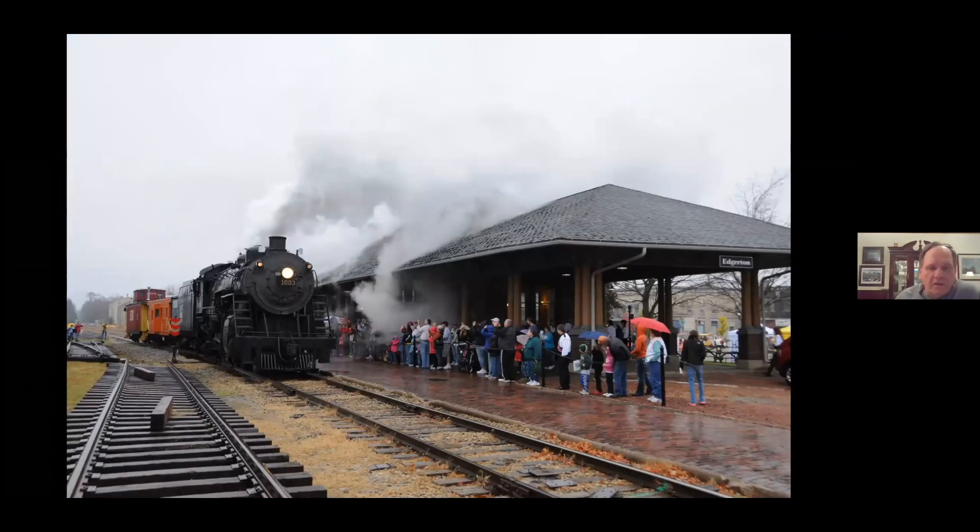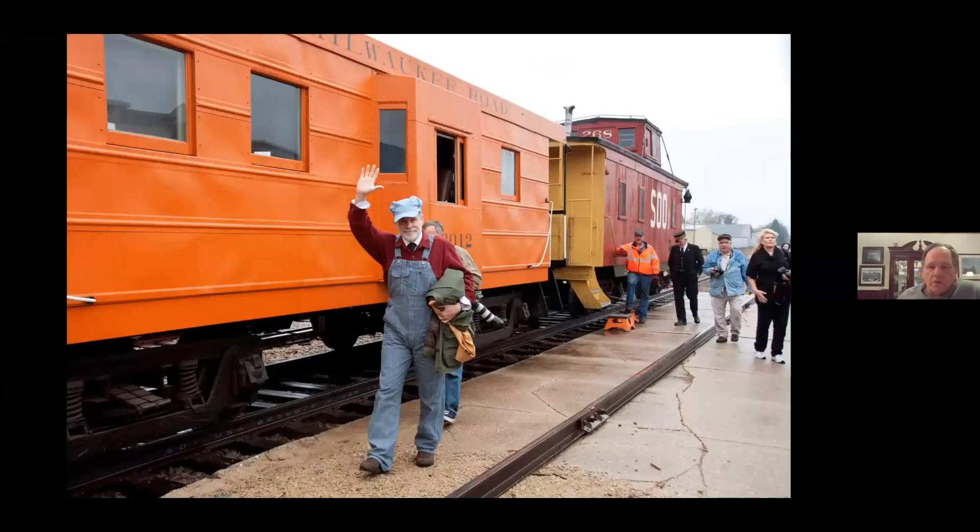This is in November of 2010 over at Edgerton — this was a Polar Express event. They actually had the author of the Polar Express, Chris Van Allsburg, ride in on the train, then go into the depot and sign books. This was actually the first time he had ever been on a steam locomotive.